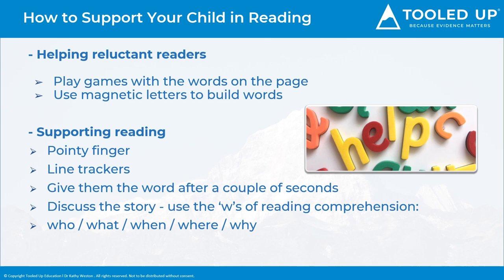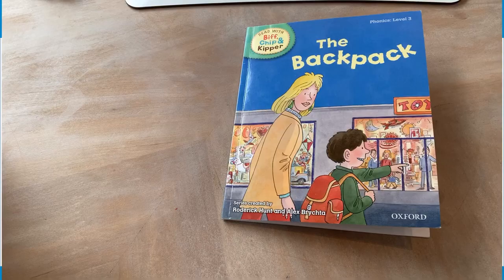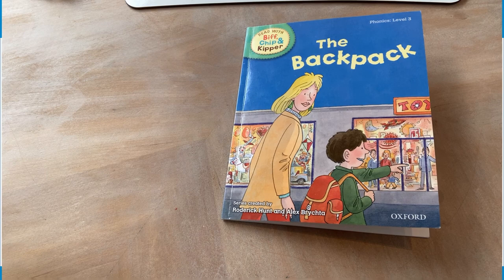If your child is willing to read a book with you and they come across a tricky word, give it to them so that the story will continue to flow and the meaning of the story won't be lost. This will mean they will begin to enjoy reading as it becomes less mechanical. If your child loses their place in the text easily, encourage them to point to each word as they read, or to use a line tracker or a ruler under the line of text so that they don't miss out lines.